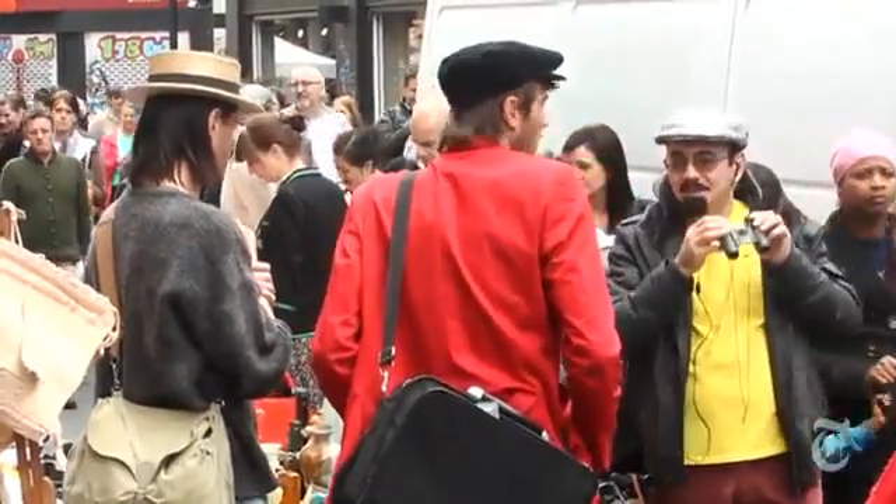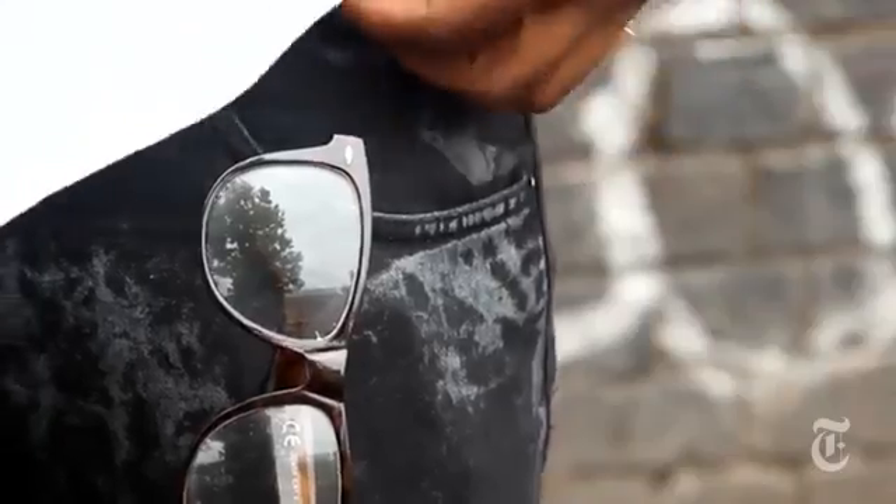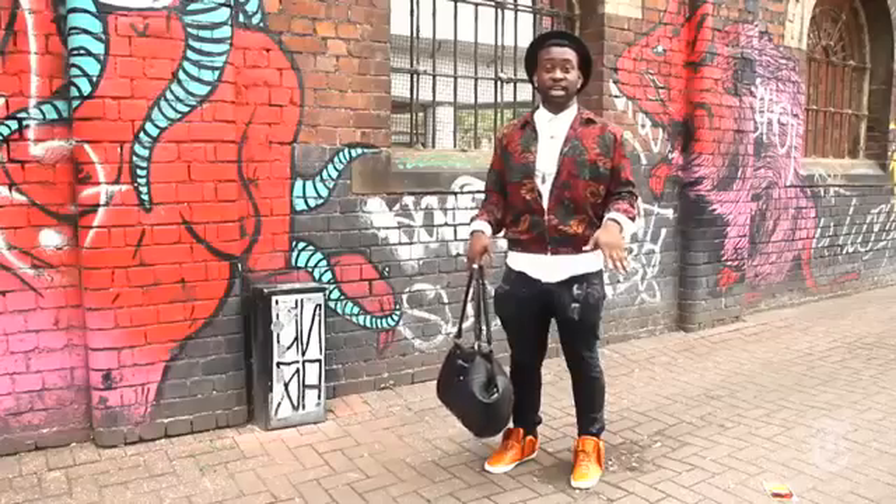Everyone is free, everyone is overdressed. My favourite piece is my white shirt — yeah, sounds crazy, you probably think it's my jacket. But you can never go wrong with a white shirt. You can wear it with anything — anything. You can change it into any kind of style.